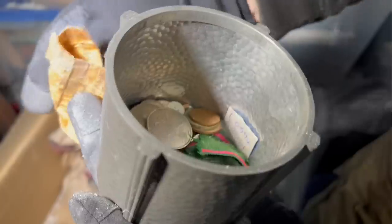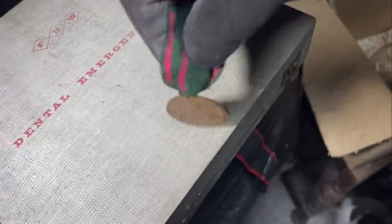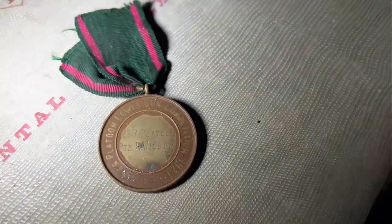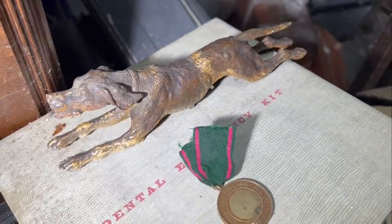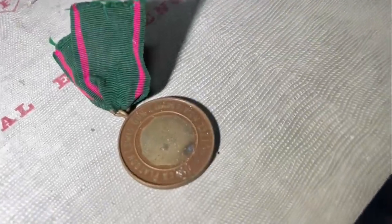Put that on here, other way up. The Army Rifle Association — Number 7 Platoon, Private R. Wilson. And it says... something platoon, Lewis Gun competition, 1921. Oh, that's good. It's really heavy. That medal is brilliant — 1921, it's over 100 years old. 102 years old.